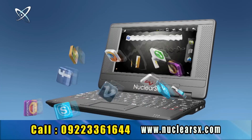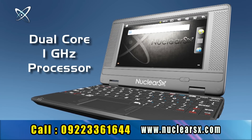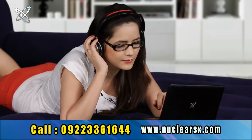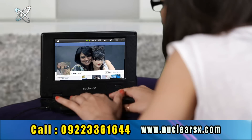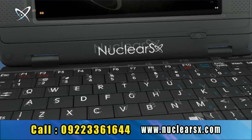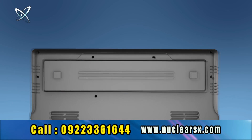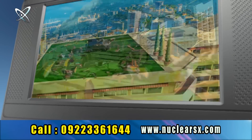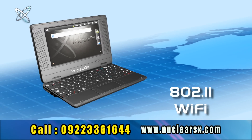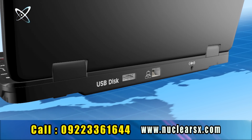Nuclear SX comes fully loaded with Android 2.3, a dual-core 1 gigahertz processor, and a 7-inch LCD screen. It has 2 gigabyte internal memory expandable up to 32 gigabytes, a 3500 mAh polymer battery for 4 hours of use, HD screen, 802.11 built-in Wi-Fi, 2 USB slots, and an Ethernet slot for broadband internet connection.